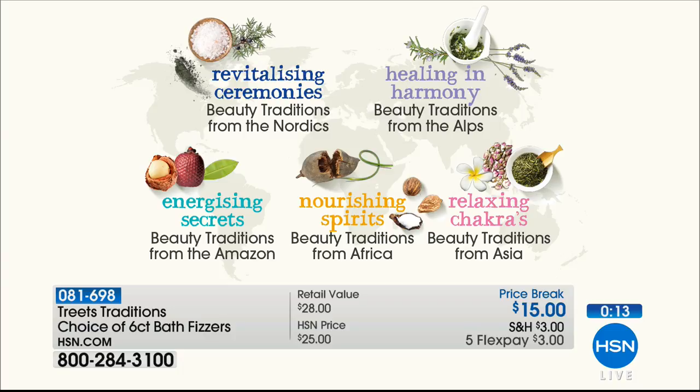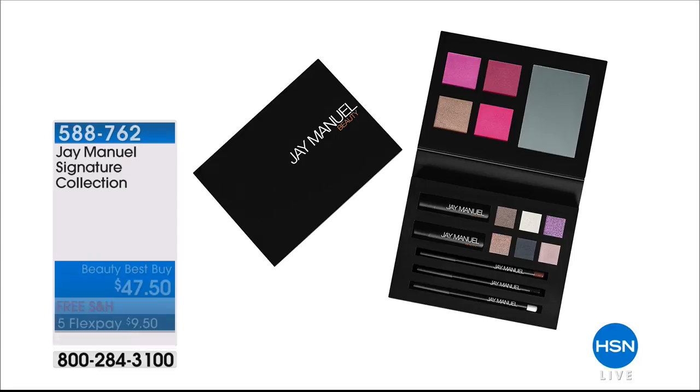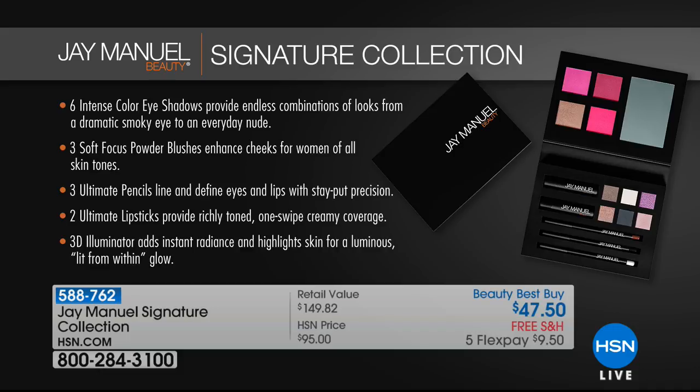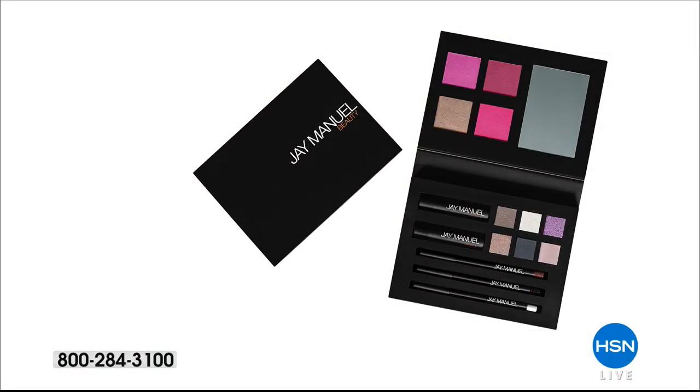Coming up, we have Jay Manuel's signature collection — it's a crazy kit. You get six intense color eyeshadows, three soft-focus powder blushes, three ultimate pencils for eyes and lips, two ultimate lipsticks, and a 3D illuminator for highlight and luminous glow. The retail value is over $149. The pencils alone are $50, so this entire set is less than just the pencils.